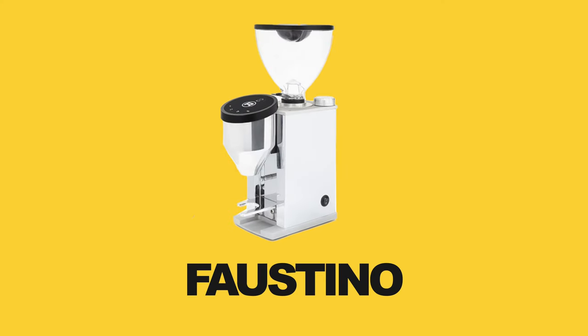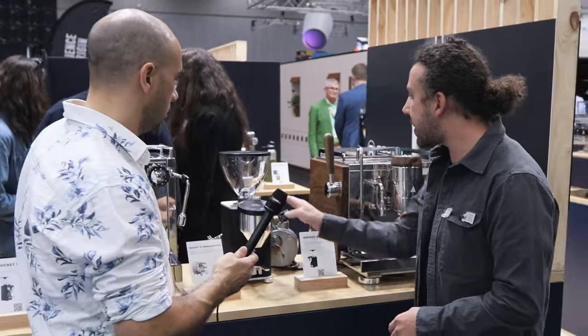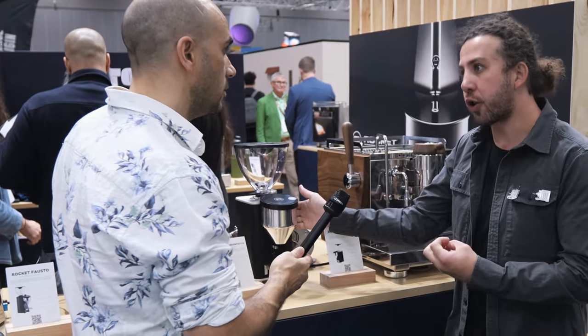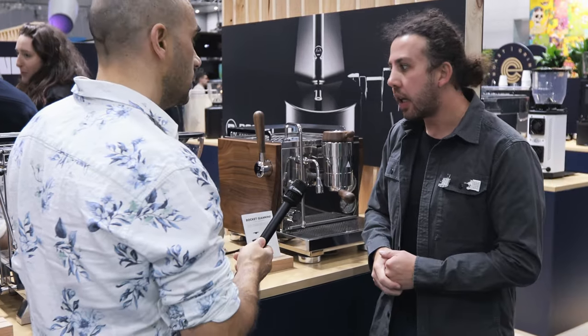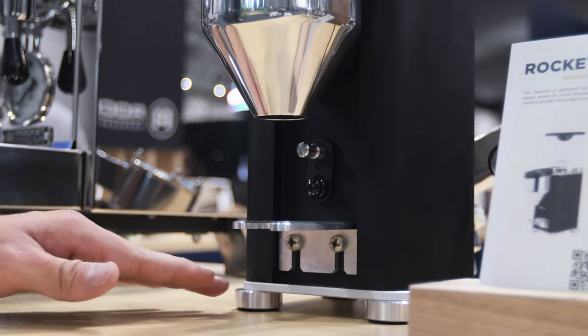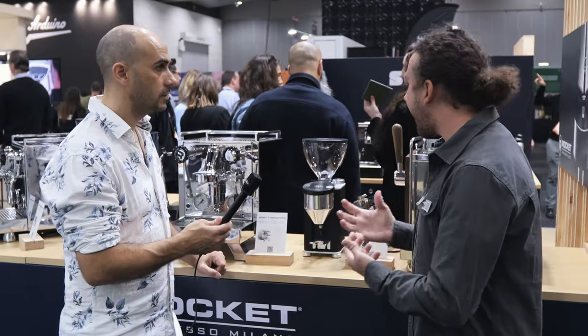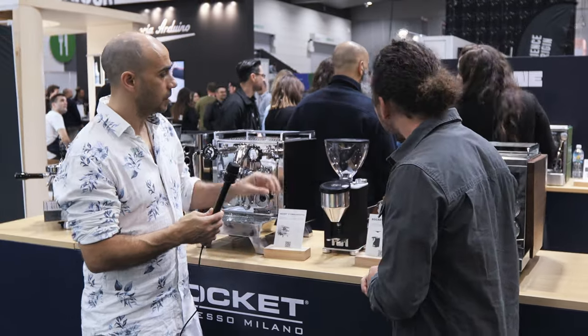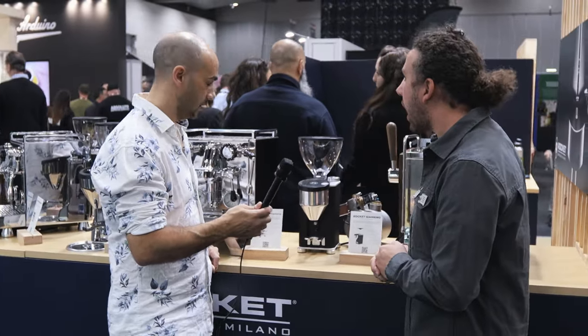There's also a grinder that sits between the Faustino and Fausto — it looks similar to the Faustino but has the same burr configuration with a slightly more powerful and quieter motor, giving better grind consistency. It also has a push button so instead of going to the screen, you get a more hands-free experience: activate it and it grinds for you, adding convenience. So it sits above the Faustino in the range.